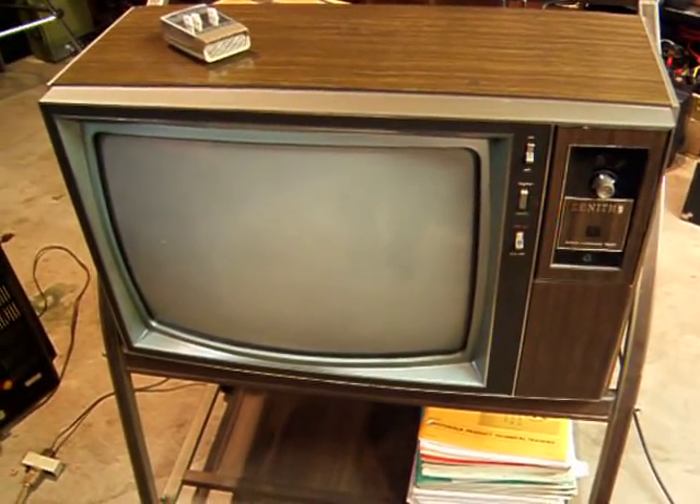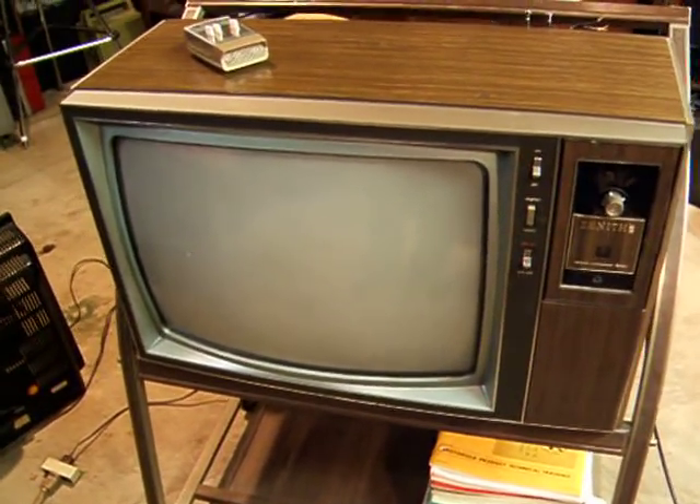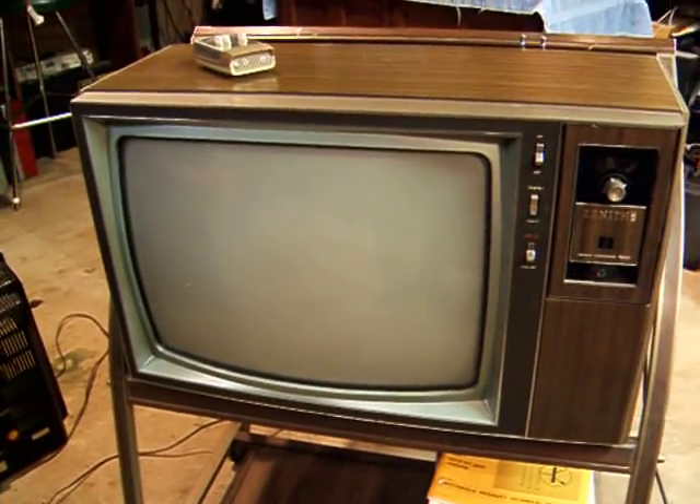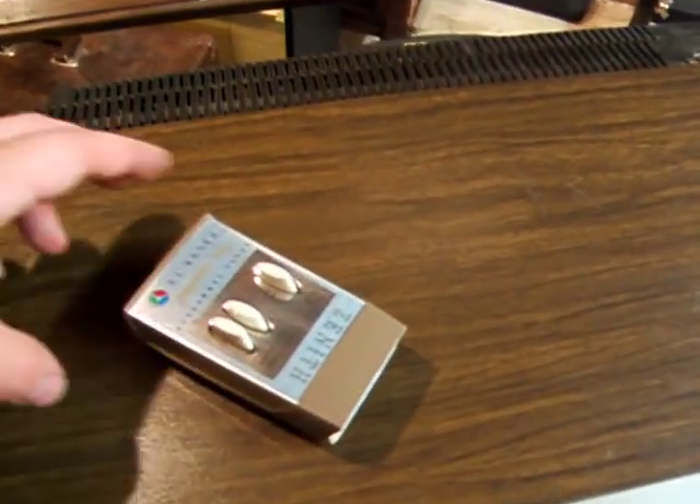This is a 1972 Zenith, model C6030W. It uses the 19CC19 chassis, which is a four-tube hybrid. It also features Space Command 500 remote control, as can be seen here.